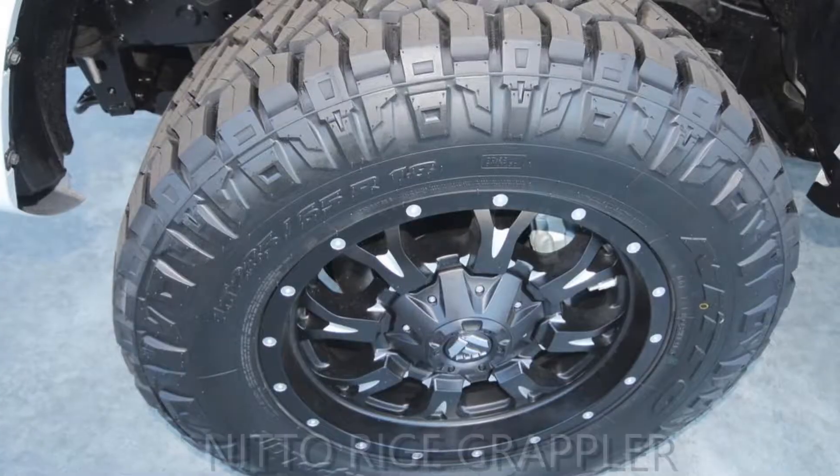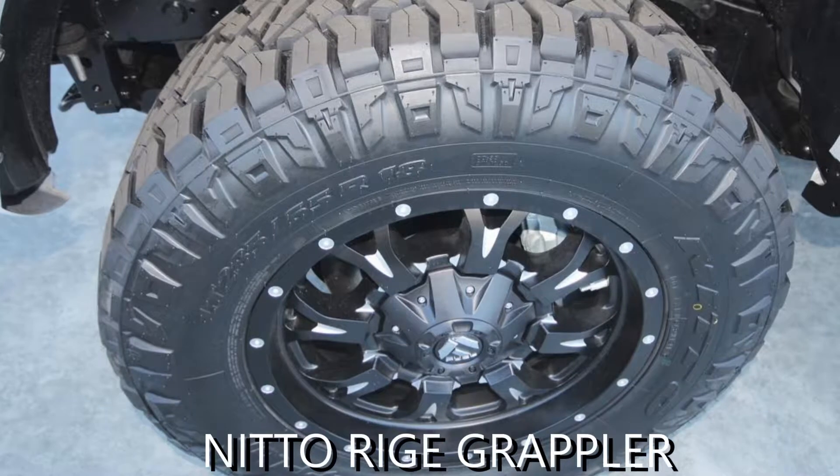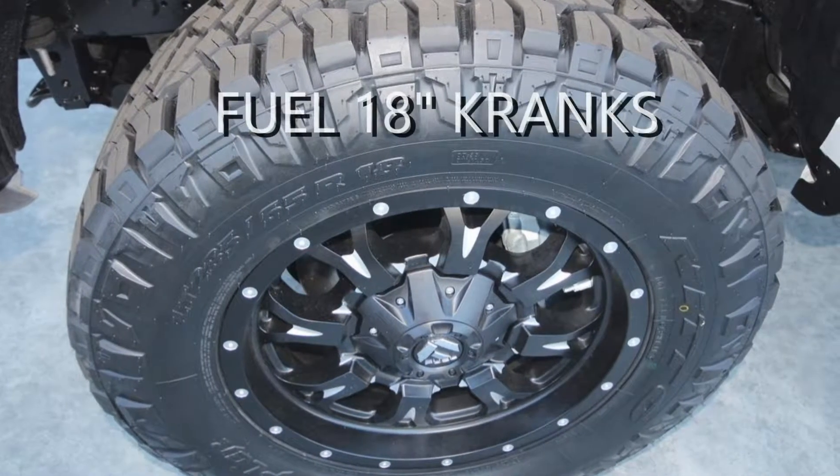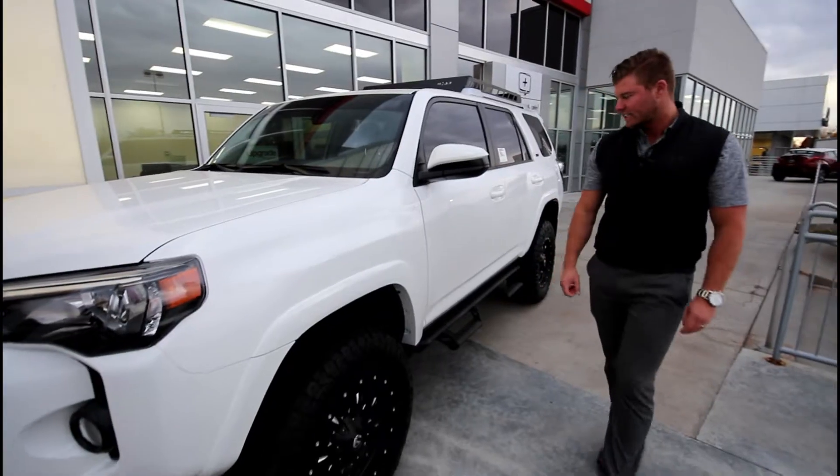This is our favorite tire to put on all of our demos — it's a Nitto Ridge Grappler. It's a 10-ply tire that is very aggressive but yet drives really smooth. We put this Fuel Crank wheel in here just to tie it all together. It looks very aggressive and clean.